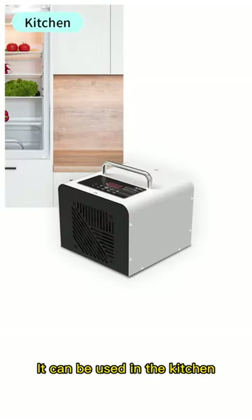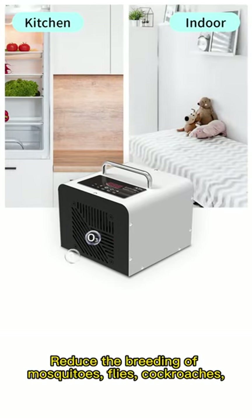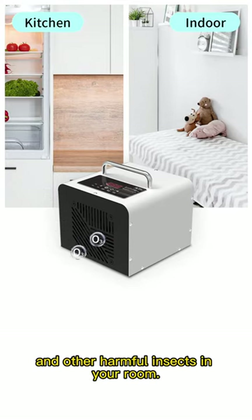It can be used in the kitchen to remove the smell of oil smoke, reduce the breeding of mosquitoes, flies, cockroaches, and other harmful insects in the room.